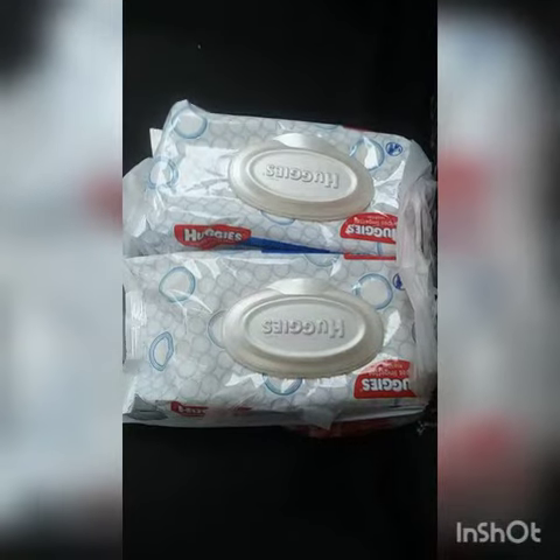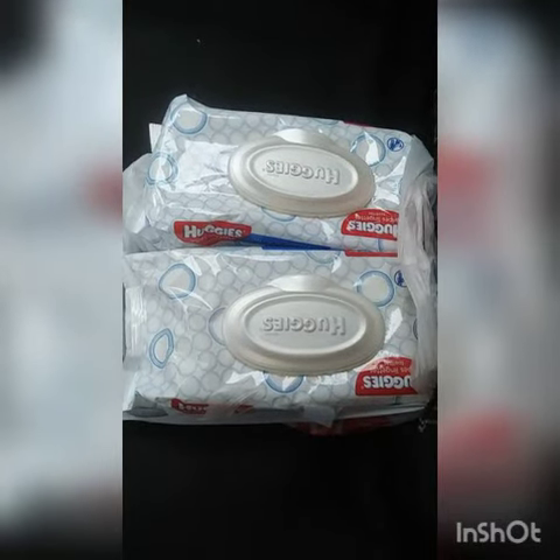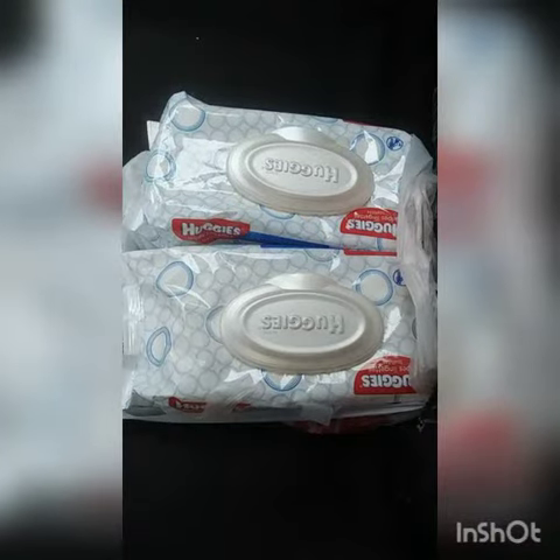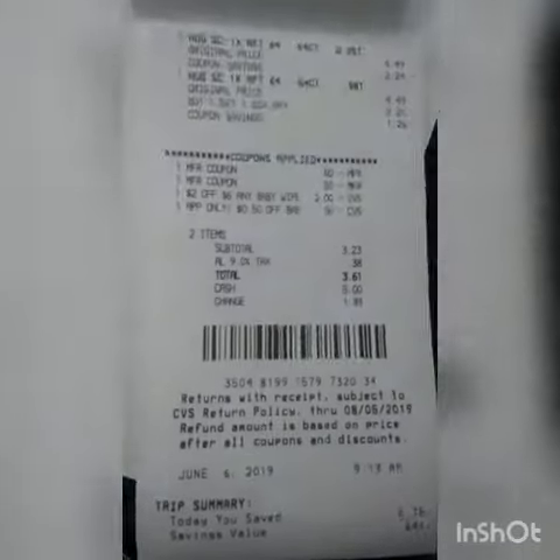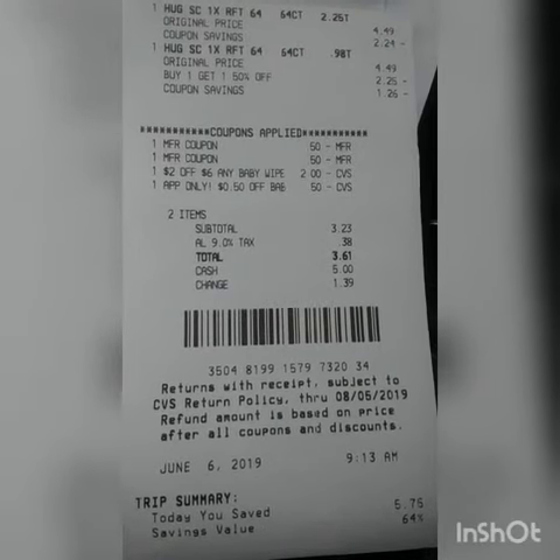Hi guys, I am back out of CVS Pharmacy. I purchased two packs of wipes, buying two, getting back a $5 ExtraBucks. Here goes my receipt — subtotal $3.23, total $3.61.